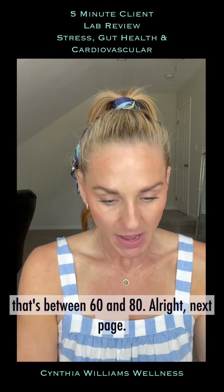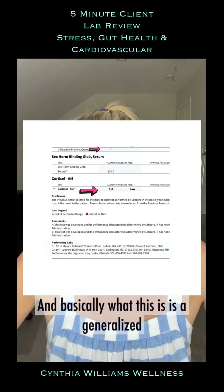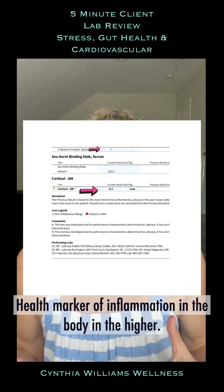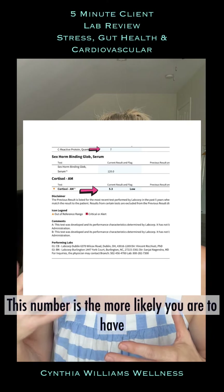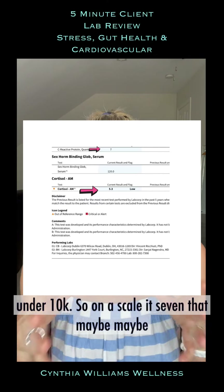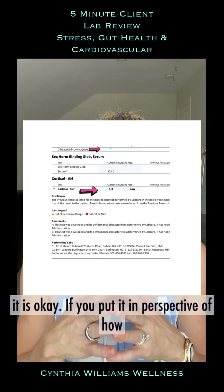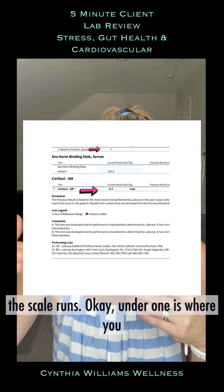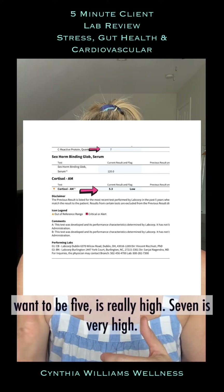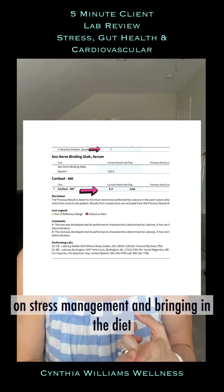The next marker is the C-reactive protein, or CRP — a generalized marker of inflammation in the body. The higher this number, the more likely you are to have plaque in your arteries. You want it under one. On a scale where five is really high and seven is very high, this client is at seven. That tells me we need to work on stress management and tightening up the diet.